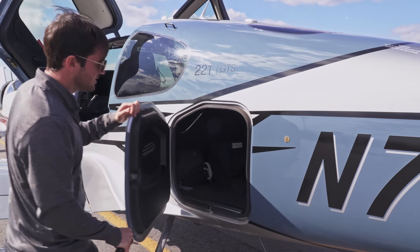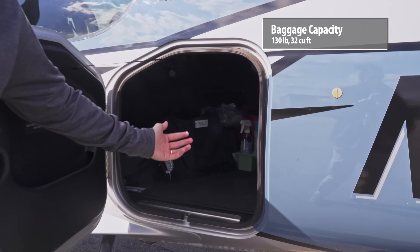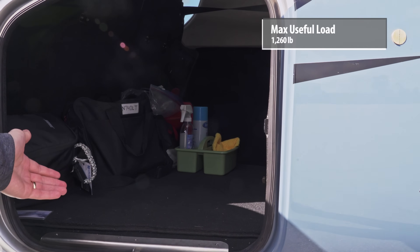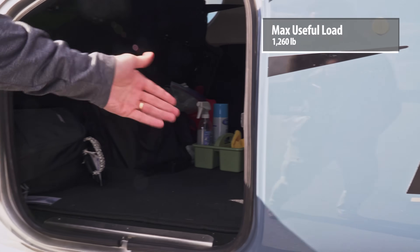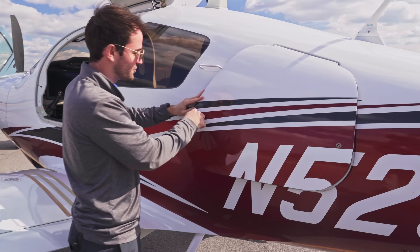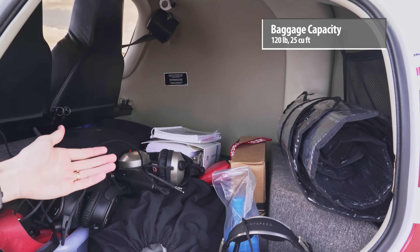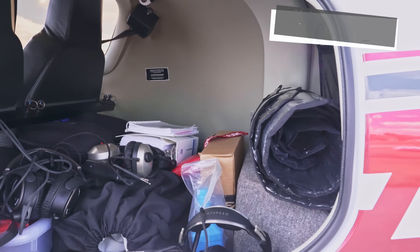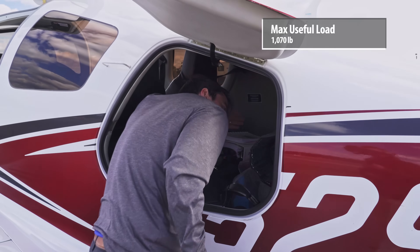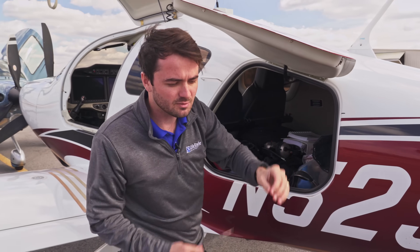A simple turn of the key opens up very easy access to everything you could want in the baggage area — whether it's a cleaning kit or bags, everything fits right back here. The TTX also has a big storage compartment with lots of room — lots of headsets and plenty of space to grab anything you need. The Cirrus' baggage area is definitely a little bit bigger.